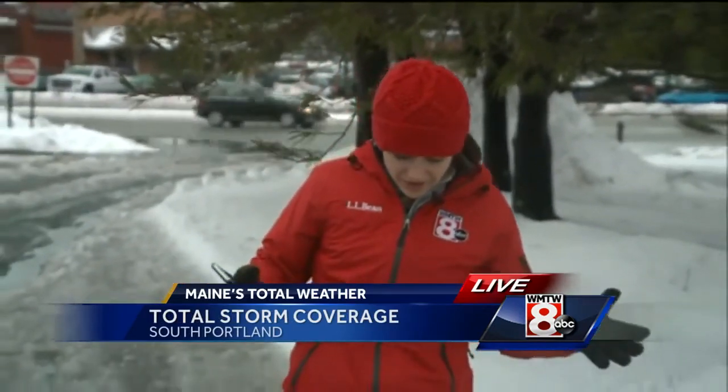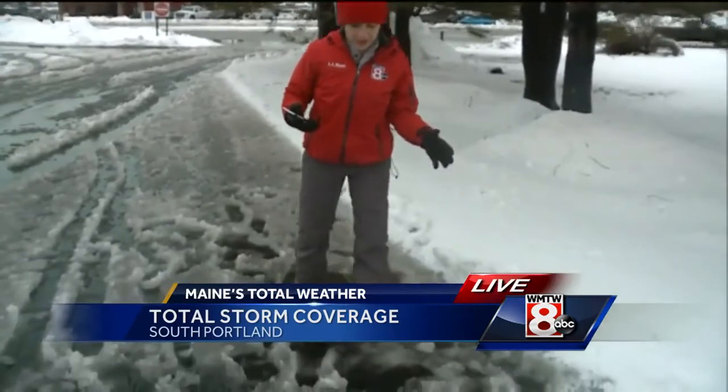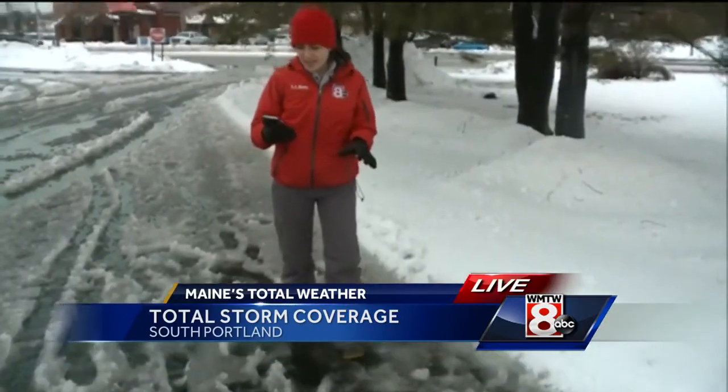Well, Steve, right now it is still snowing here, but it actually feels like it's drizzling out here in South Portland. This storm did leave quite a mess behind. As you can see, they've got this soggy, wet, slushy snow that we've been seeing in parking lots, just like the one that we're standing in right now.